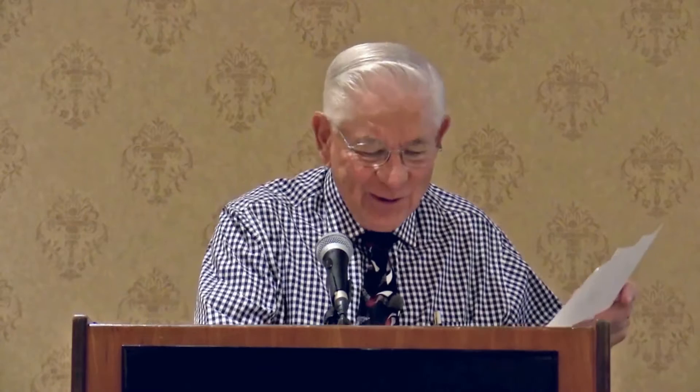So let's go to Southward Swell. I've lived a long time, so this might not interest you too much. But Southward Swell was a stallion that produced some really, really good bloodlines that put characteristics of the show pony into America. It's hard to find a pony, very difficult to find a pony that doesn't have Southward Swell in it. He was born in 1907, bred by Enix Stanky of Warrington, England. Mr. and Mrs. Willits imported many of his daughters and sons to America. We have to credit a lot of the success of the hackney pony in America to the Willits, to Harley Heil, to Fred Dent, and a few others that had the foresight to go to Europe and buy and import the best hackney ponies.